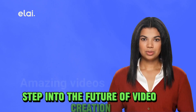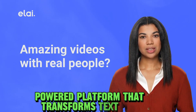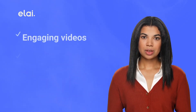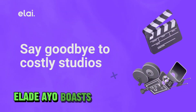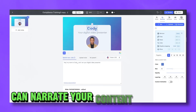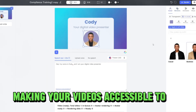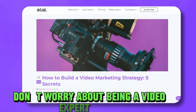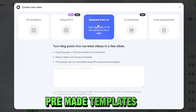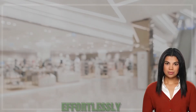Number five: Elay.io. Step into the future of video creation with Elay.io, the cutting-edge AI-powered platform that transforms text into captivating videos. Say goodbye to complex video production. Elay.io boasts a diverse range of AI avatars that can narrate your content in over 65 languages, making your videos accessible to a global audience — no language barriers here. Don't worry about being a video expert; Elay's pre-made templates and scripts simplify the process, allowing anyone to create fantastic content effortlessly.